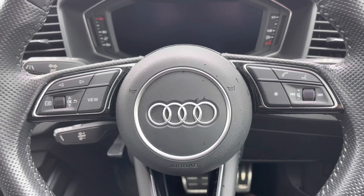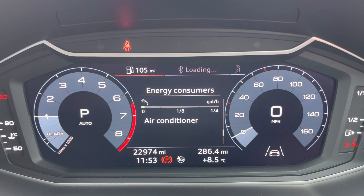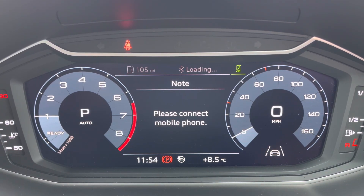You've got controls mounted on the steering wheel helping you navigate through display and media functions without taking your hands off the wheel, and behind this is your Audi Virtual Cockpit, giving you access to a variety of menus all within your peripheral vision.